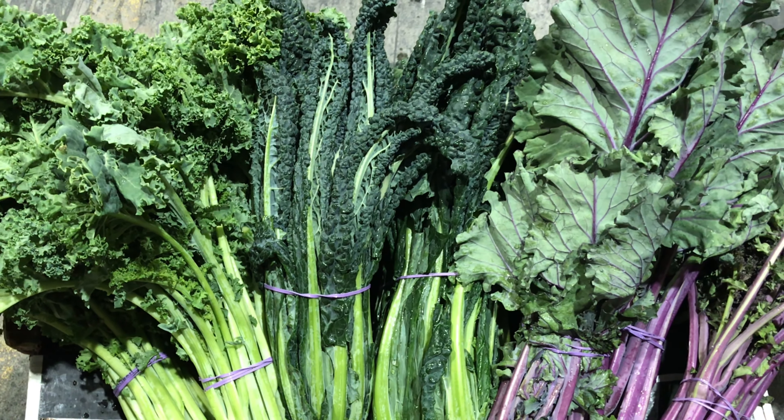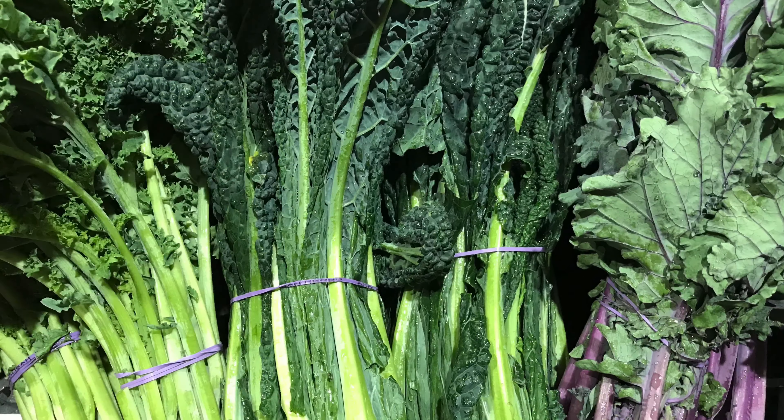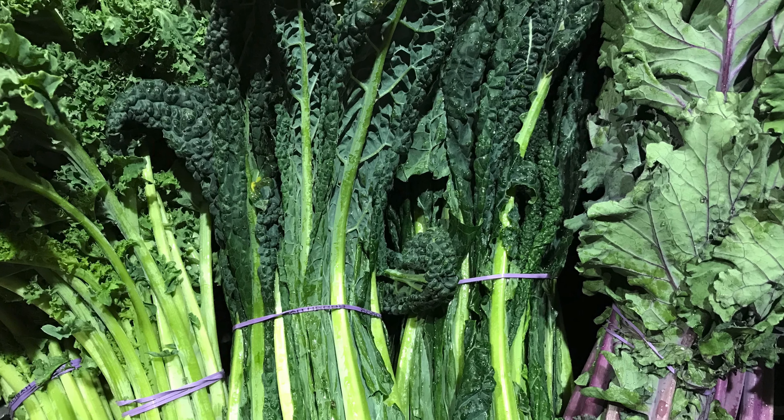Why don't you try having the three varieties sitting side by side on your shop shelf? It gives a good medley of colour and interest. Go Kale!